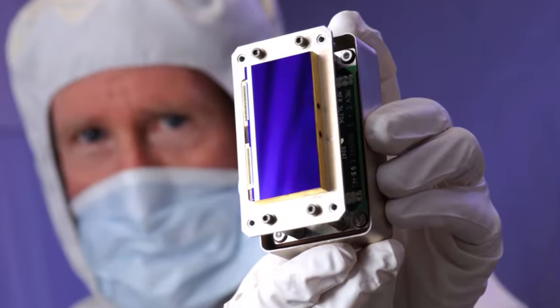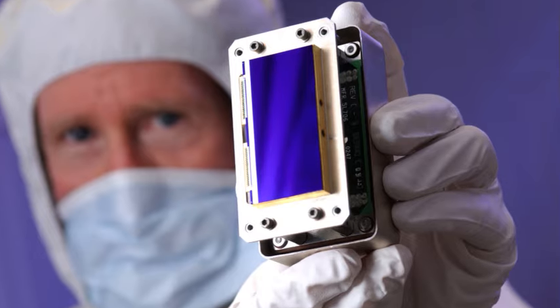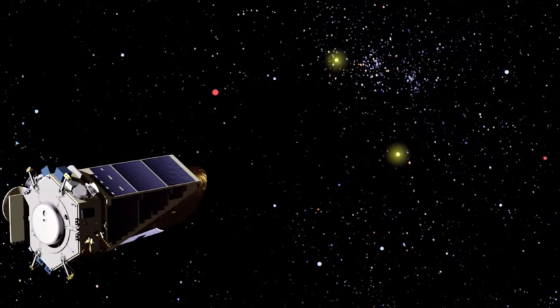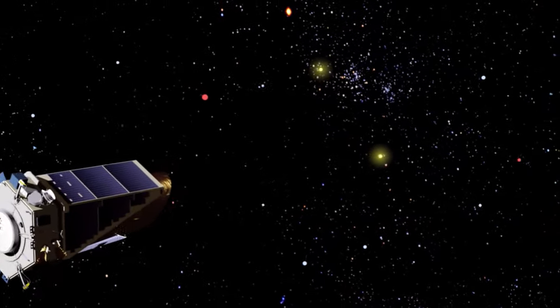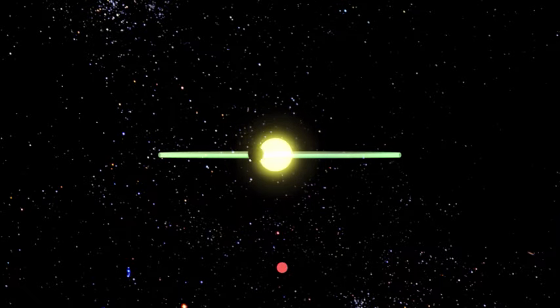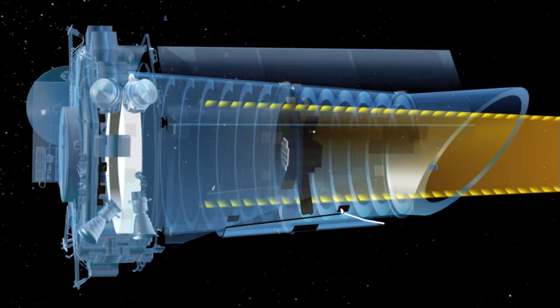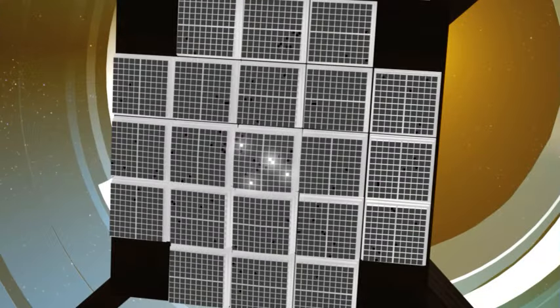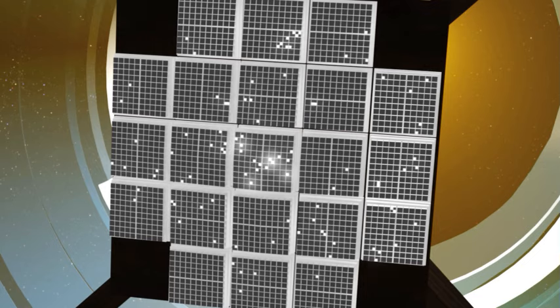Using special detectors similar to those found in digital cameras, Kepler will measure the light from many stars and wait for planets to transit in front of them. The system is sensitive enough to gauge the slight dimming of a star's light output when a planet passes between the star and the telescope. Kepler has the unique ability to study the light from an enormous number of stars while gathering very high-quality data about each.